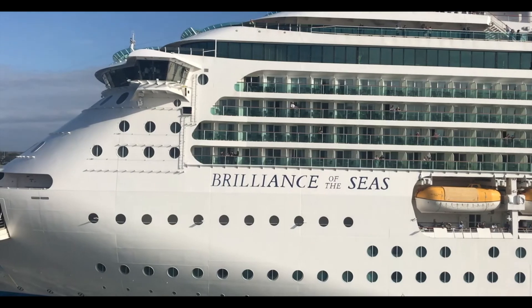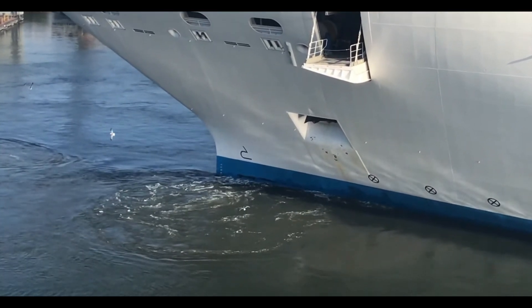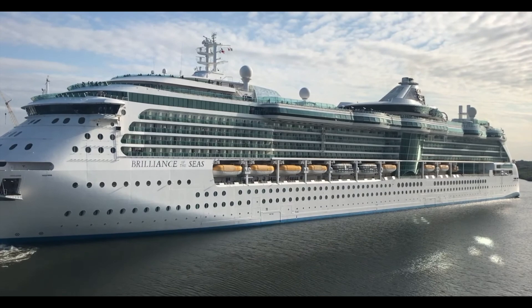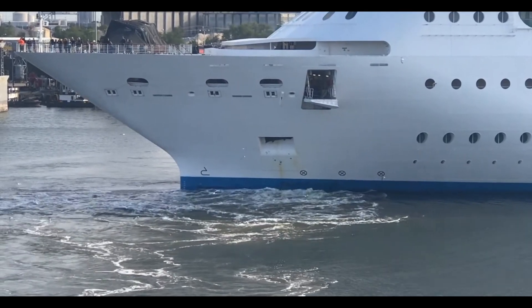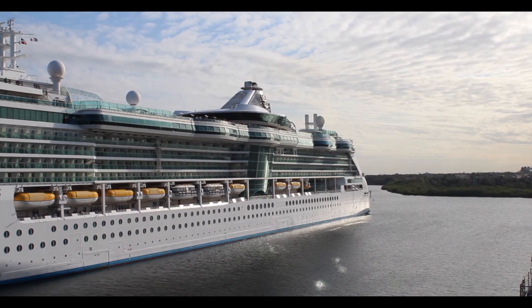Brilliance of the Seas begins the year in Tampa, Florida, with four and five-night cruises. On April 25th she'll do a 14-night Tampa-to-Rome cruise and spend the summer doing Greek Isle cruises. She'll return in November and wrap up the year with four, five, and one six-night cruise during Thanksgiving week — ending the year in Tampa alongside Serenade.